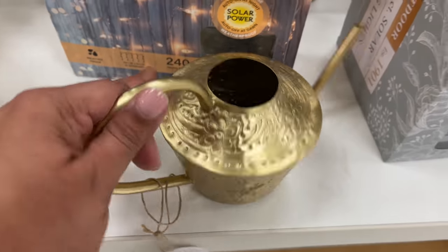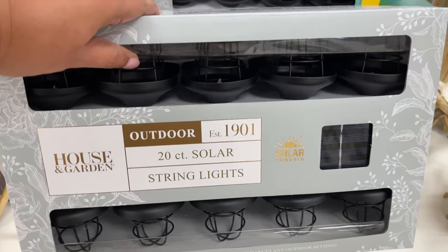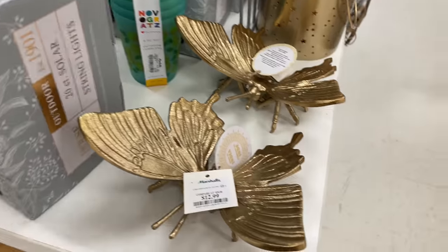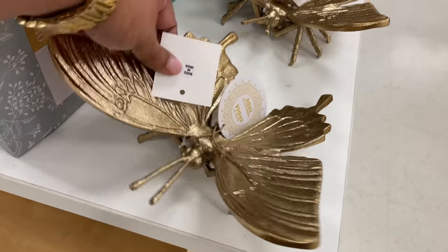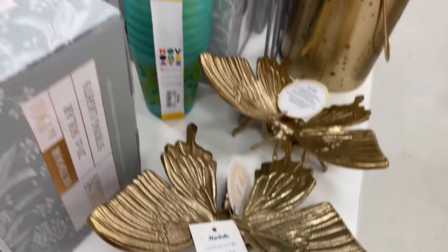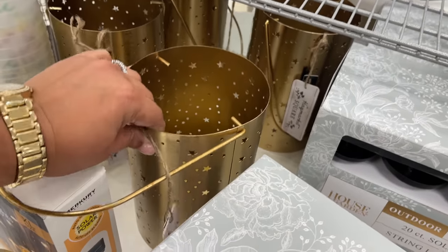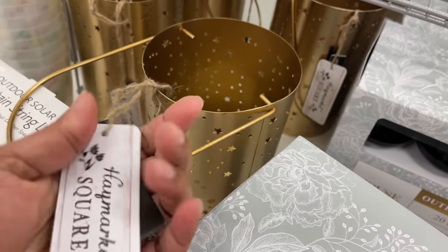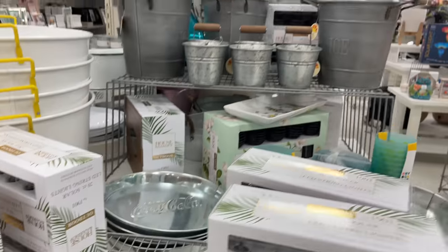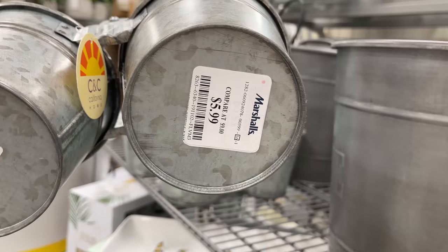This watering can is super cute. A lot of items made in India — or are these collections within Marshall's? I'm not sure. This butterfly — I love it! Remember Target had those last year by Opal House? They had a little frog or something. Here is a butterfly, and out of everything I've seen in that gold style, I would rather the butterfly. I really like it, I think it's so nice.